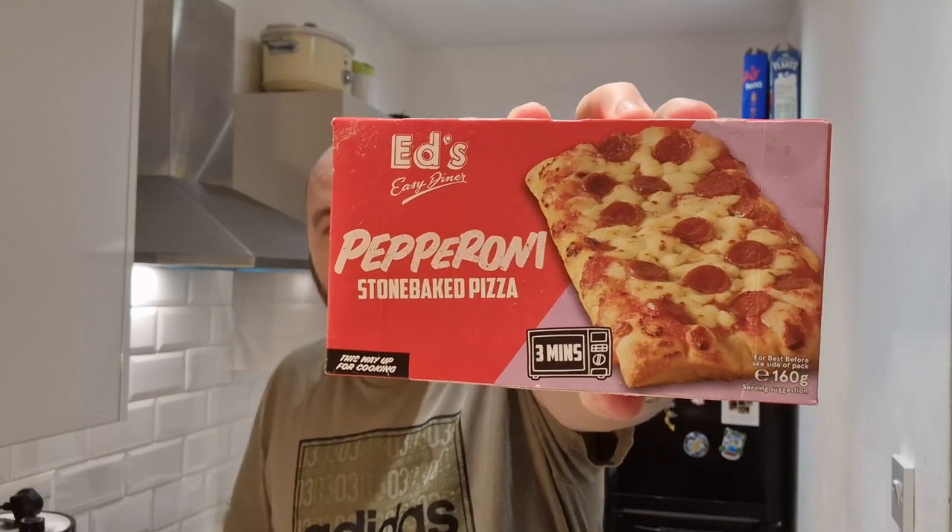Today we've got three things to try. There's a new product — the Double Decker, which is their version of a Big Mac: a double decker burger with burger sauce. I've also got a pepperoni stone baked pizza, and fries to go, which I think may be in a partnership with Ed's. The fries were £1.75, the pizza was £1.50, and the double decker burger was £2.00 — £5.25 for all of it.